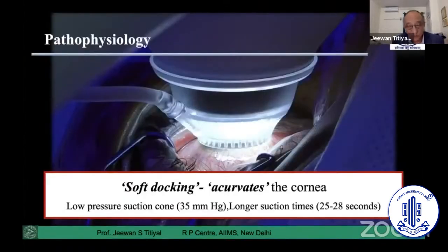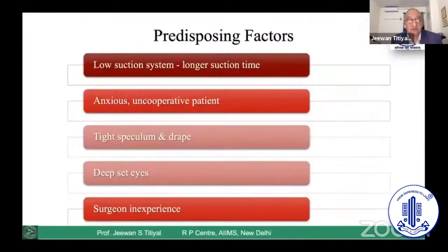The basic pathophysiology of suction loss in SMILE is essentially a soft docking, where the contact lens applanates the cornea. The suction pressure may be around 35 mmHg, and the suction can last up to around 25 to 28 seconds. These are contributing factors that can increase the chances of suction loss in our patients.